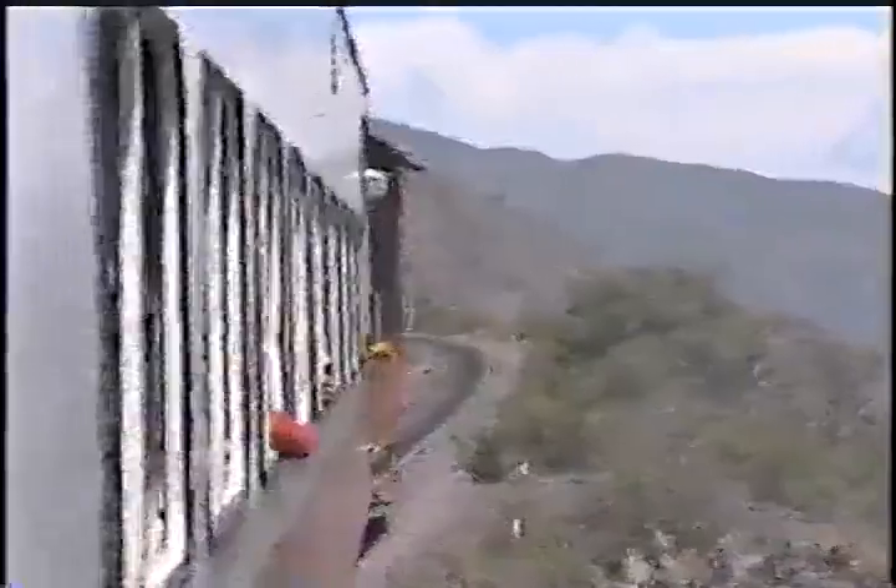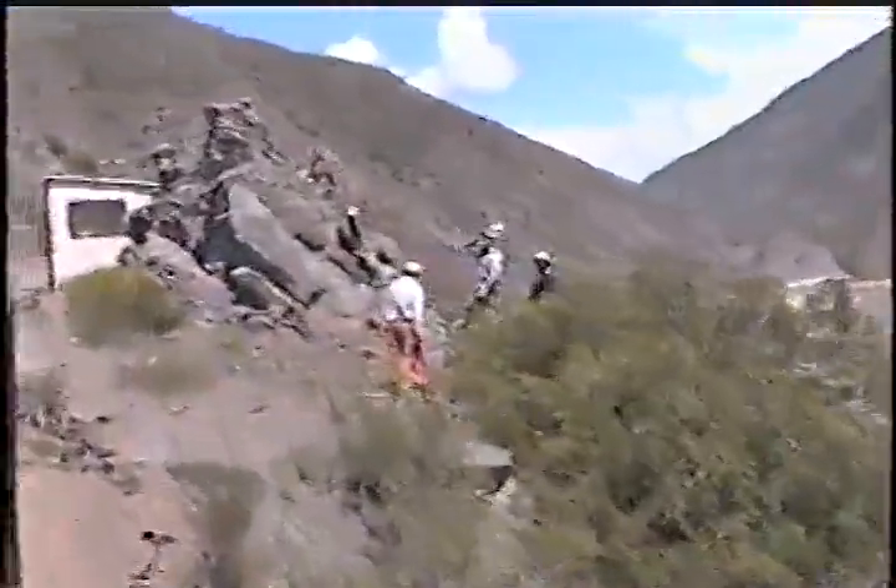Continúa el ascenso con marcha hacia atrás. Sigue viéndose ahí abajo la vía que dejamos hace unos minutos. Las cuadrillas de mantenimiento al costado de la vía, que necesita cuidados permanentes. Y se ven por aquí algunas señales que ya están en desuso.